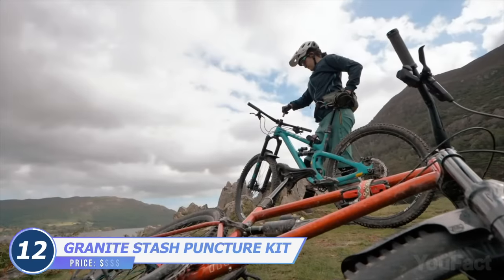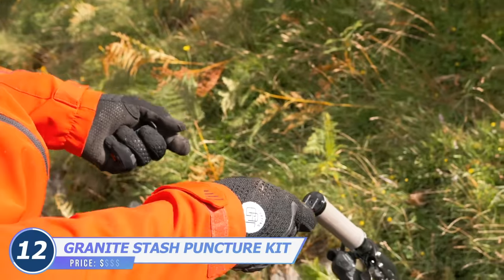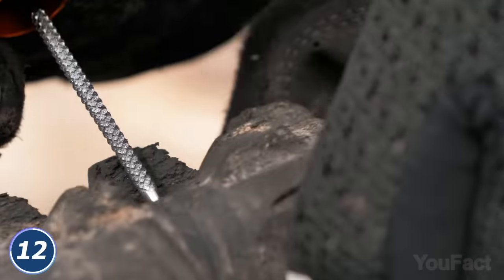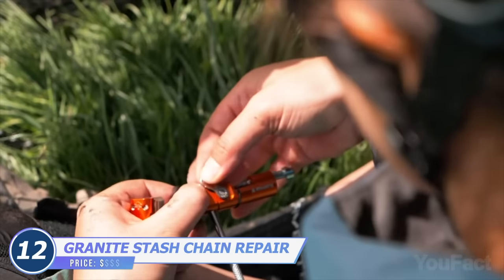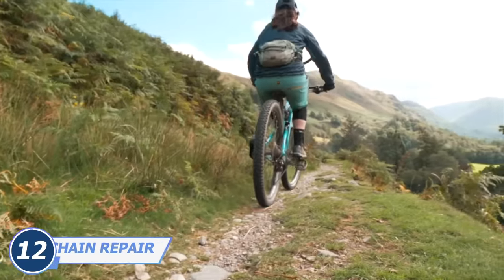But what about a punctured tire or a broken chain? No problem. Here are a couple of other devices from the same manufacturer to deal with those issues. Use the reamer to even the edges of the hole, then use the fork with a beacon to plug it. The chain tool will also come in handy when you need a quick fix to ensure the ride will always be finished. Keep riding no matter what.